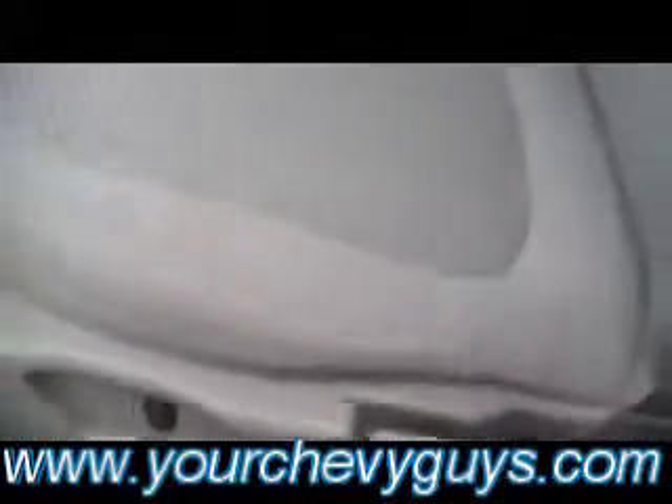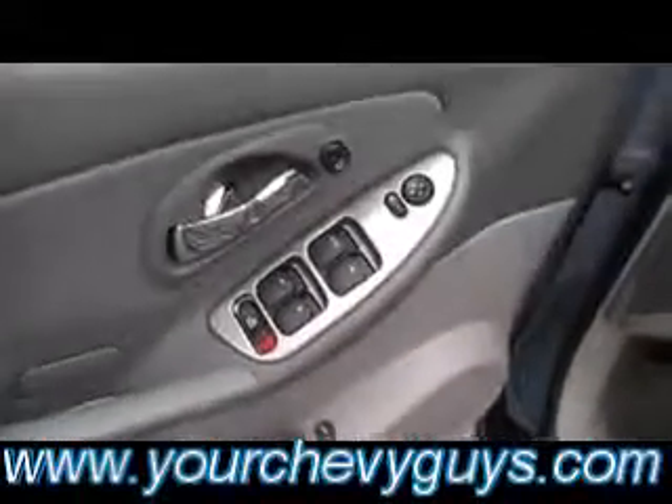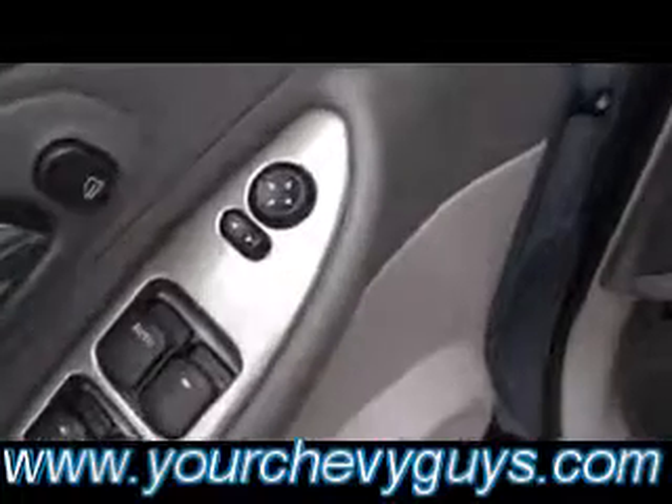Look how clean that back seat is. Power lumbar on the driver's side. And again, with miles in the 60s, you don't expect a driver's seat to be this clean and stain-free. There's your gauge cluster. You've got an auto setting on your headlamps, all the power buttons and features right there — even a nice satin aluminum look trim. And there's your cloth inset on the door as well.